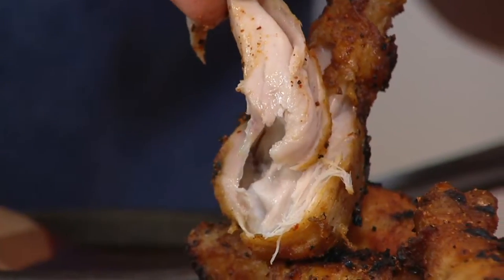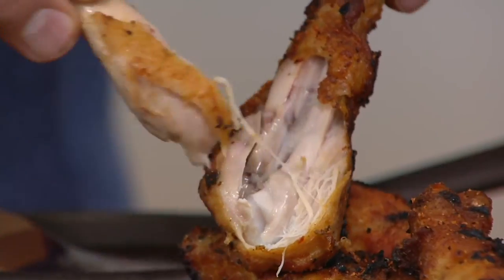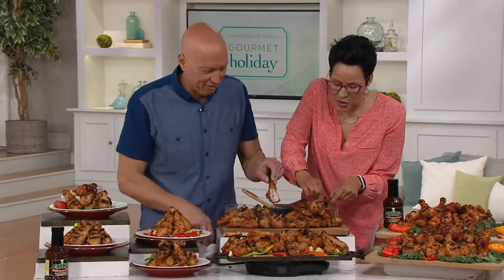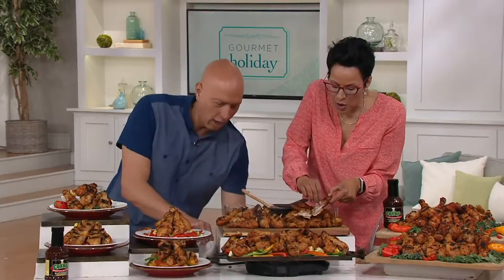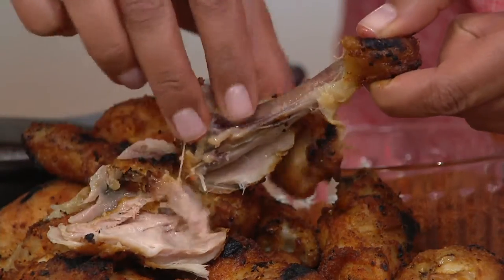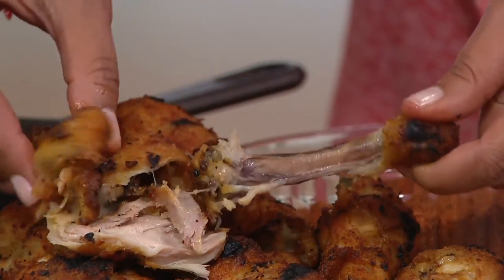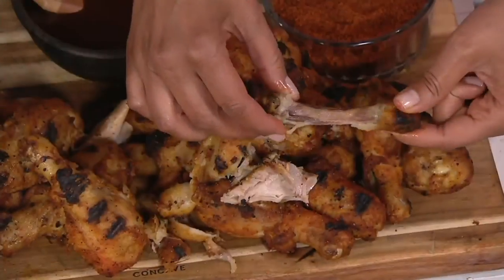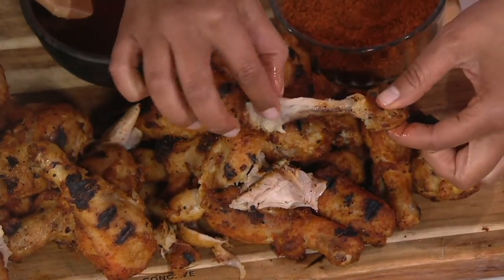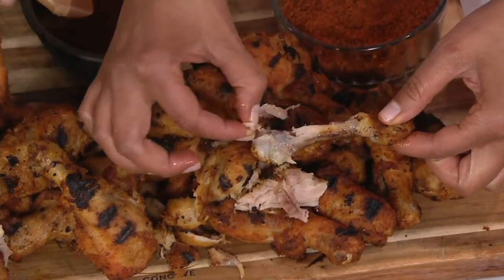Look how gorgeous and tender that meat is — the flavors go through and through. You've got to taste this. It's tender, and it is really fall off the bone. Do you know how sometimes you'll have a drumstick and you can't get to all the meat on the bone? This just falls off. Corky's, as I said, award-winning. You're eating every little bit of yummy, juicy meat on that bone.